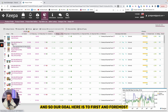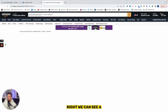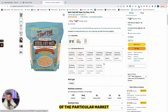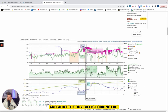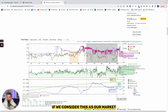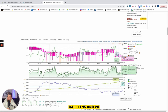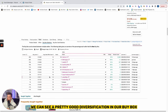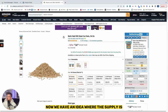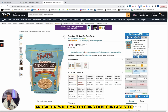Our goal here is to first and foremost qualify based on the Keepa graph. We can get a perception of the stability of the particular market — whether it's trending up or down and what the buy box looks like. This is a decent-looking Keepa graph. If we consider that market offers are trending down, we have a buy box between around $15 and $20 — that would be our price point — with a pretty good diversification in the buy box. We have an idea of where the supply is, and we're hoping we can find this product on Vitacost using our 15% off code.